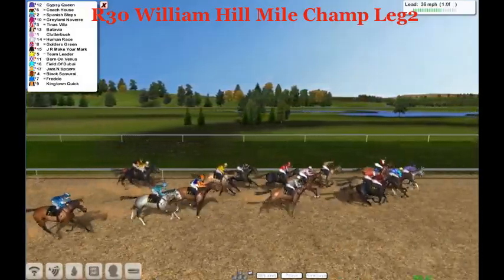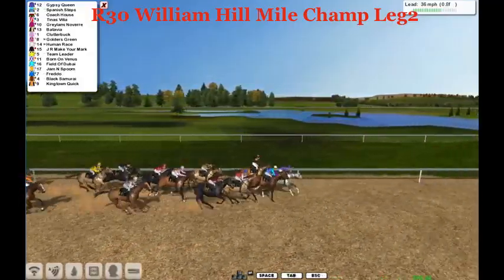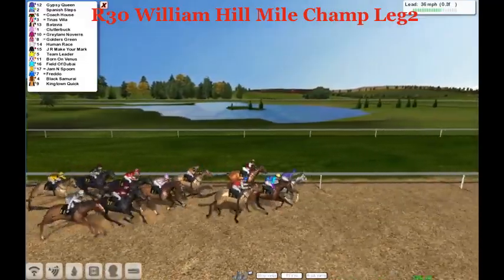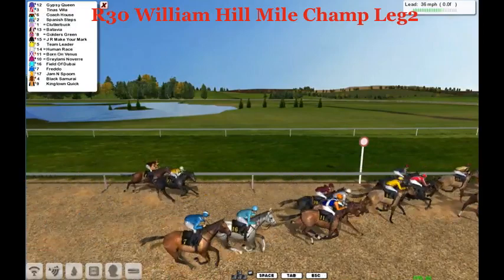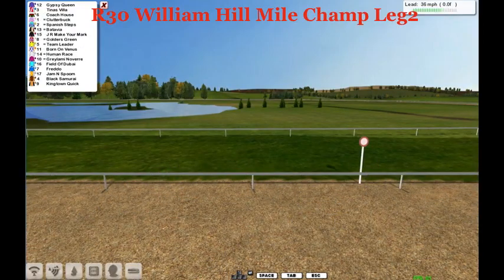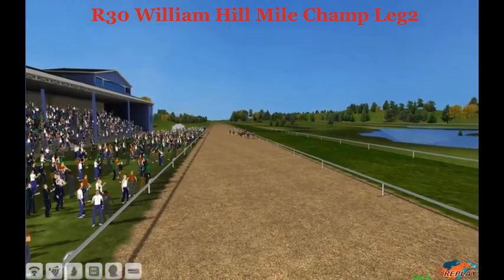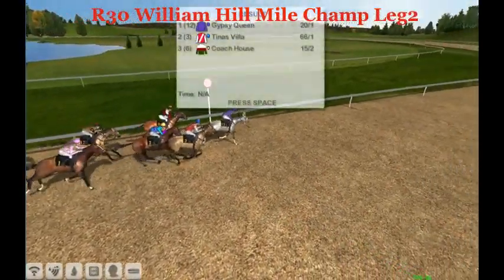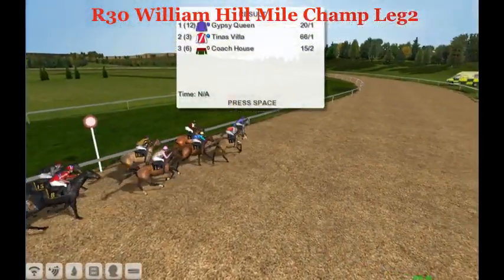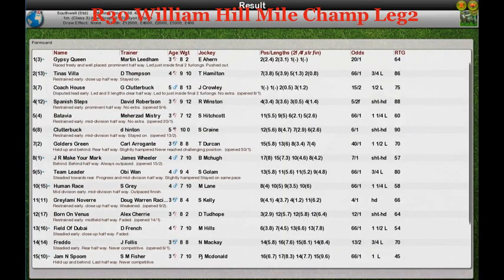Who's going to get a wall of five horses into the final furlong? It's Gypsy Queen just in front of Spanish Steps, the two of them duking it out on the front end. Spanish Steps trying to wear them down, but it's still Gypsy Queen — and Gypsy Queen takes it. Gypsy Queen, too royal for this race, will win leg two of the William Hill Mile Championship. Gypsy Queen is the winner. For Martin Liedem, Tina's Villa finished second, Coach House third, Spanish Steps fourth.